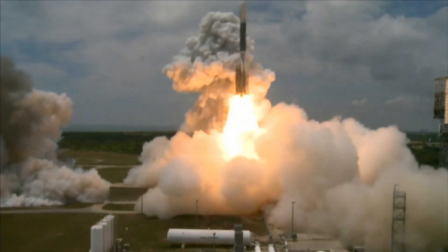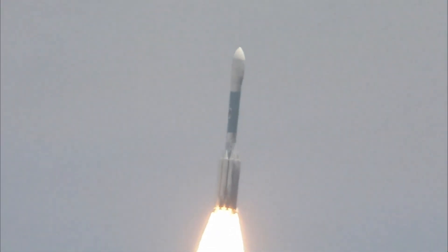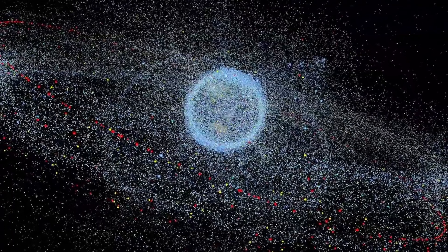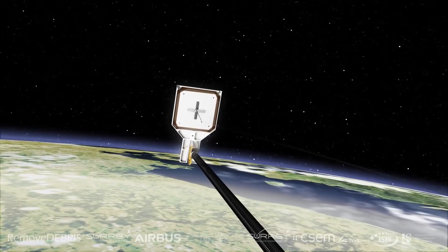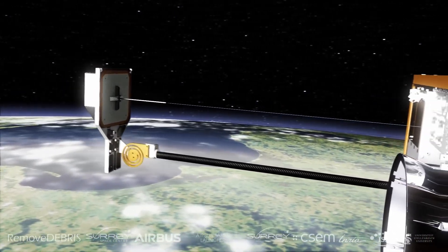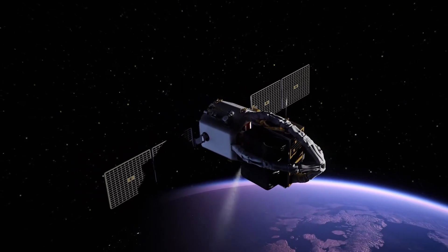Tackling the space debris problem will take a little bit of everything — innovation, cooperation, and yes, the money. We have to tackle this problem because the stakes are the future of space exploration itself. It is like solving a giant puzzle, and every piece we put in place gets us closer to protecting the skies. The space junk problem is like letting your room get messy until you cannot even walk through it anymore — except in this case, walking through it means launching new rockets and protecting existing satellites. Without any action, we risk turning Earth's orbit into a dangerous scrapyard. But there is hope, and a lot of it. With smart technology, international teamwork, and some common sense, we can tackle this challenge. Projects like Remove Debris and ClearSpace-1 show that we are figuring out solutions. Now it is about scaling up and making it all work together.